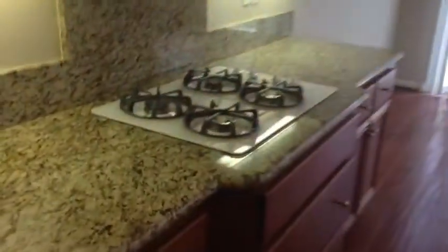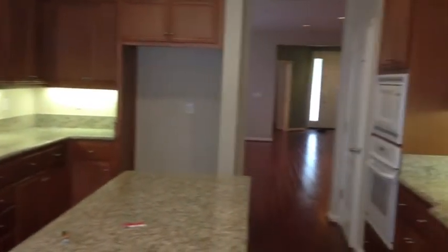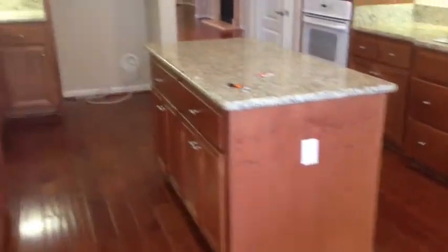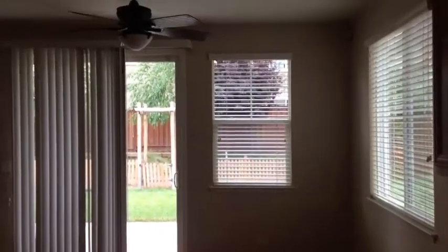Walking through here into the kitchen — there are granite countertops and nice upgraded cabinetry. There is a pantry here and a small breakfast nook area with a ceiling fan.